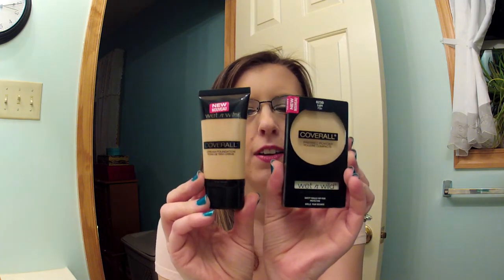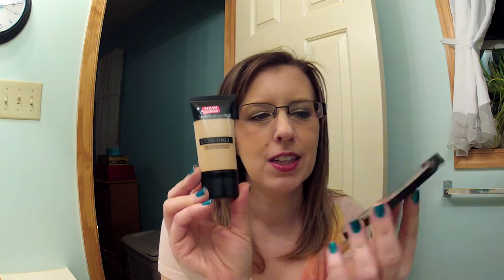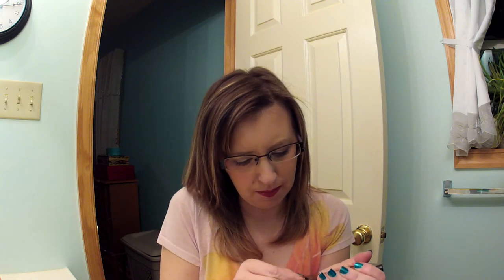Then I went to Rite Aid and picked up three Wet n Wild products. I got the Wet n Wild Cover All foundation and powder. I'm not too sure I'm going to like these. The powder is probably doable. Some of these Wet n Wild things are awfully tricky to open — they put all these labels on them. I couldn't get it open so I just got these to try since they're really cheap.